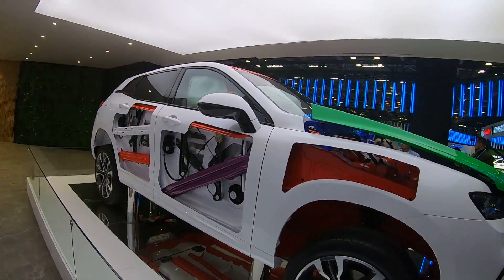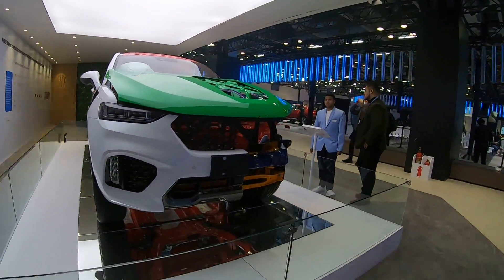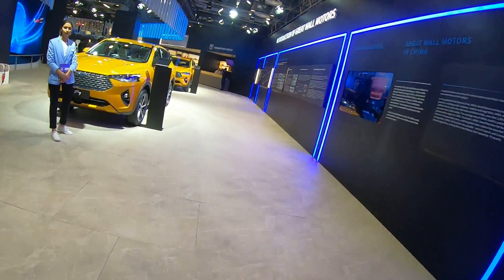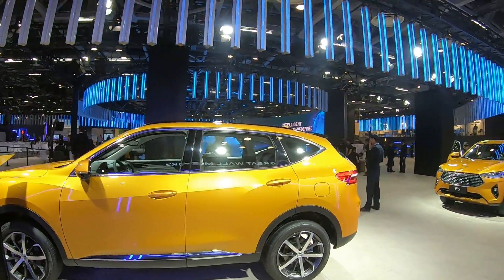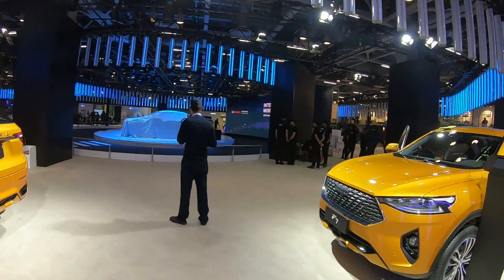GWM is trying to tell us that their cars are safe enough, which is great. Safety is the most important thing in the country right now more than ever before, so it's a good move and a great thing to highlight. These are the F7s again — those are the cars that are about to be launched today, so stay tuned for that.